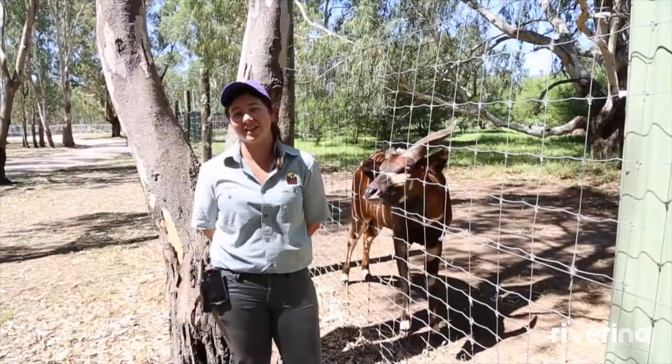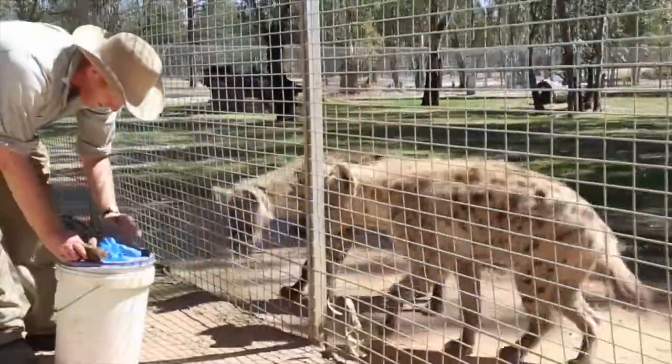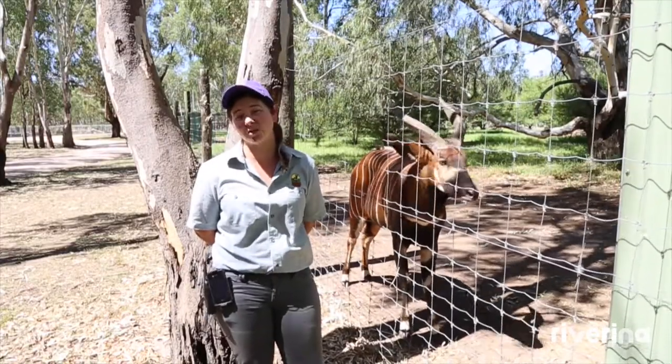Then we've got our carnivores — things like lions, hyenas, African wild dogs, maned wolves, and even this beautiful guy here, the bongo antelope. So a lot of endangered species and a lot of zoo-like animals.